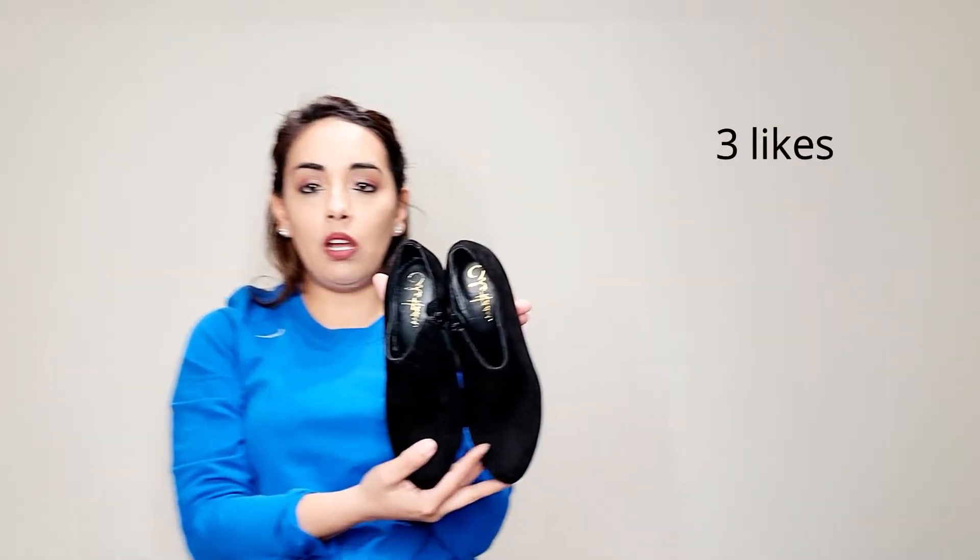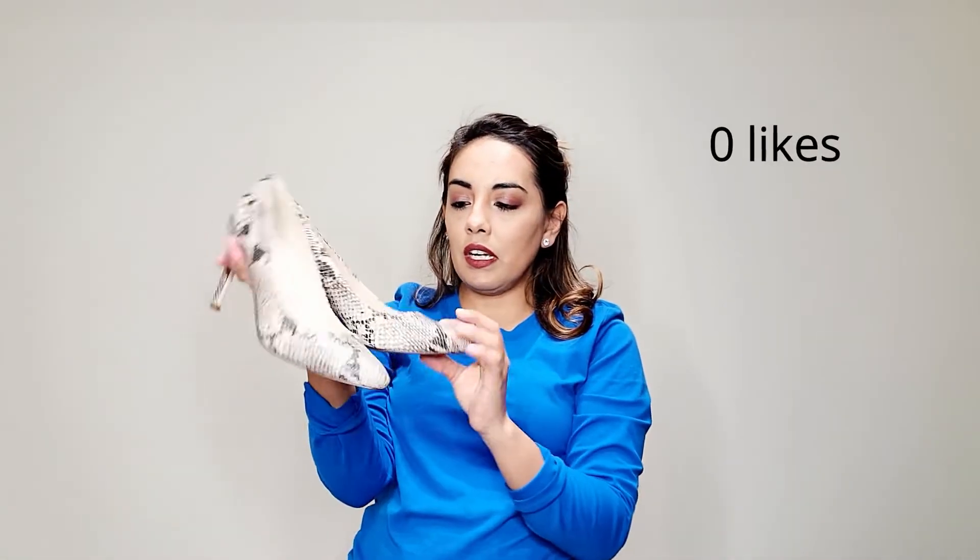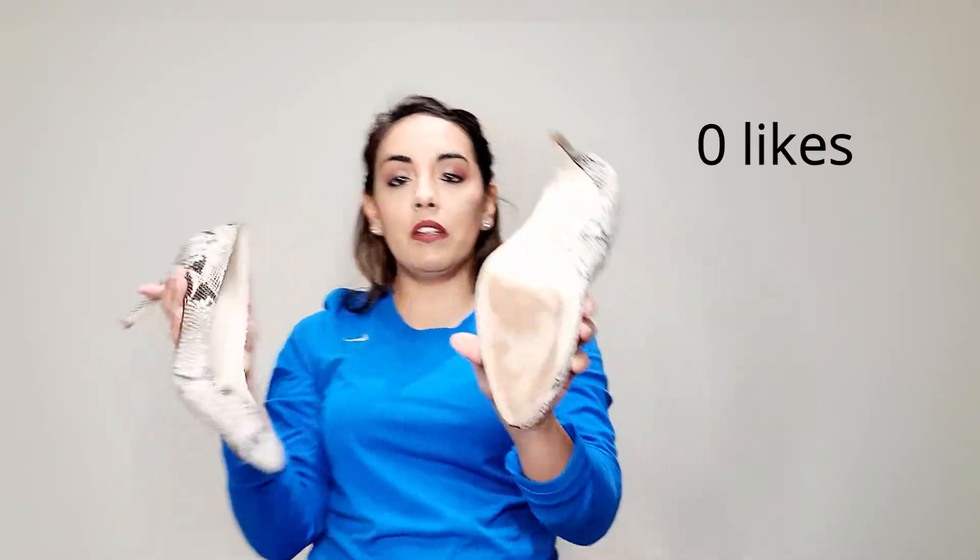I got these Cole Haan heels and also these Cole Haan snake-style heels — they're in pretty good condition. I listed some of these things as soon as I got home because I was kind of excited about it.